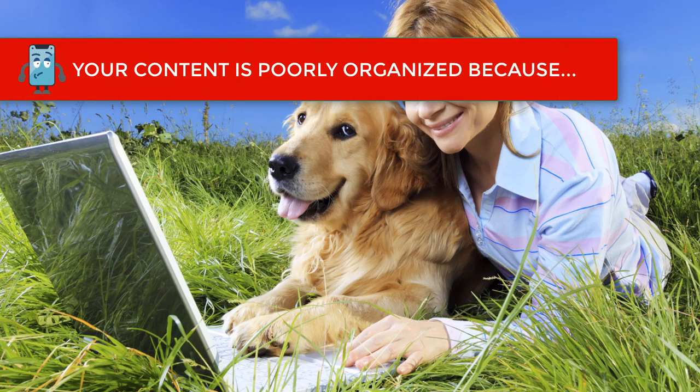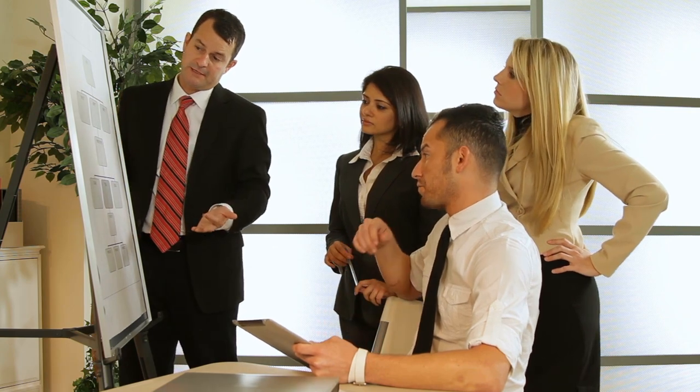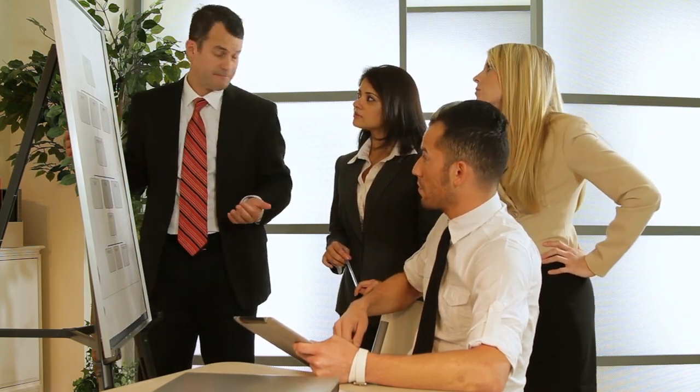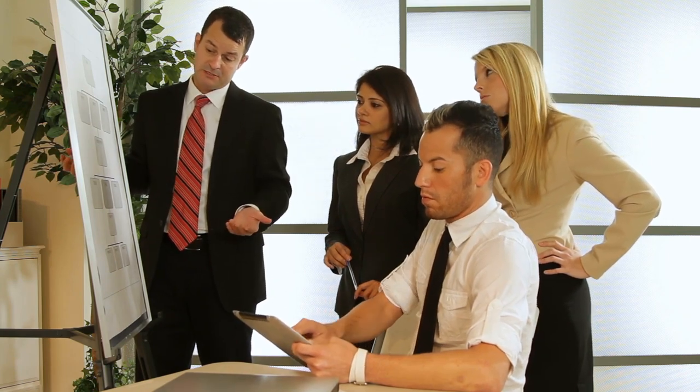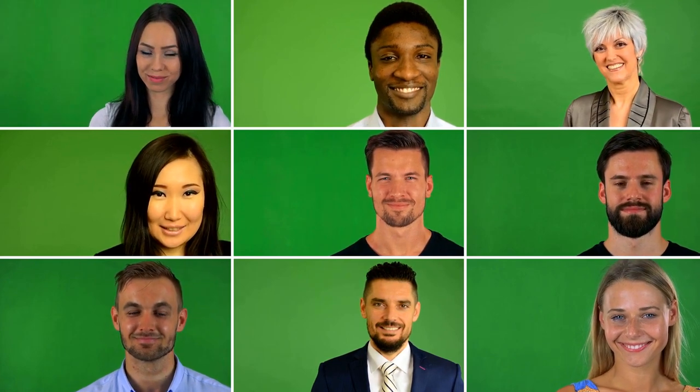Another reason why your content is organized poorly is because you use generic stock photos. Does that group of grinning millennials pouring over documents in the conference room actually work for your company? No? Then why are they featured on your about page? Using fake stock photos with fake people is, at best, disorienting and confusing for your visitor. At worst, they'll see right through it and take off to your more transparent competitor. Don't be obsessed with appearing bigger than you are. Be transparent and honest about your story. Connect with your visitors on a more intimate level. And if you must use stock photos, make sure they are unique and high quality and don't feature any people in them.